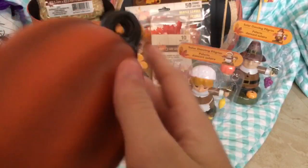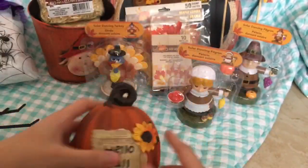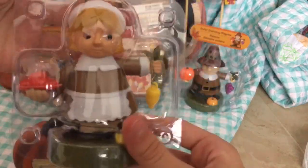Then I got this pumpkin that says 'Hello Fall.' It's not really glass but it's a really hard glass-like material with two flowers. It's really cute.